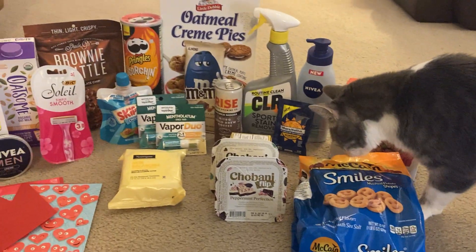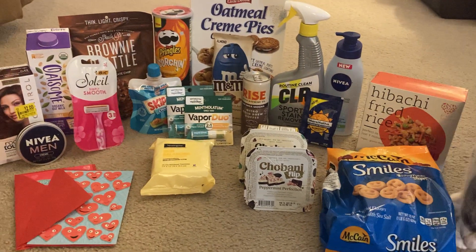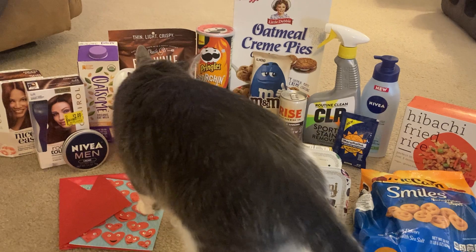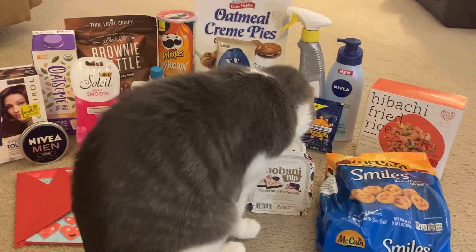He's always in these videos when he's awake, inspecting everything. He likes to lick the plastic. He sometimes likes to talk and wrestle with different items, so I apologize if he is distracting, but he just loves being a part of these videos.